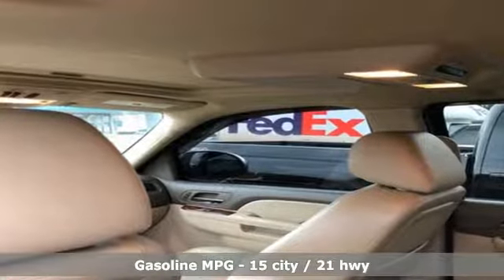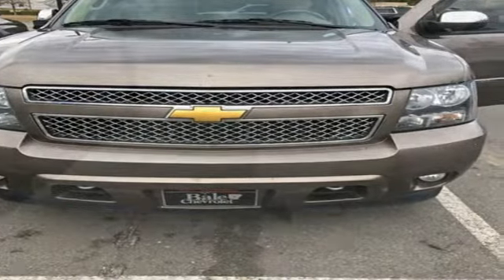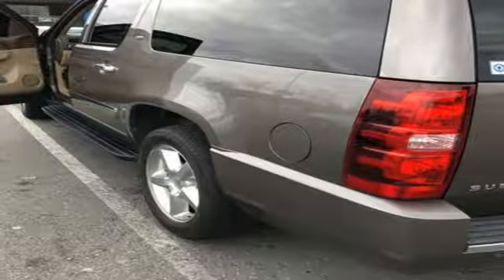It comes nicely equipped with features you'll love: external memory control, power heated mirrors, heated and ventilated leather bucket seats, rear parking sensors, and auto dimming mirrors.